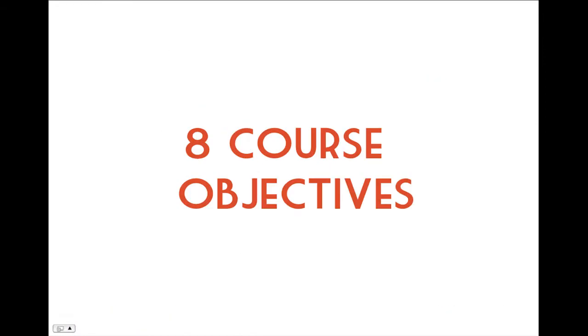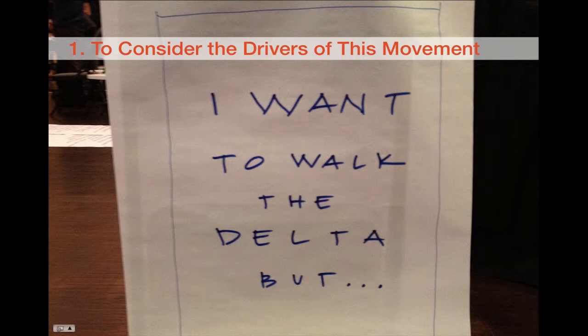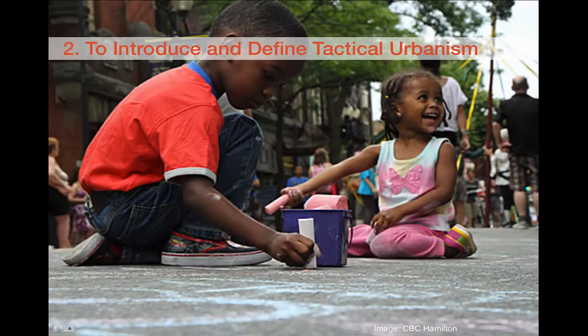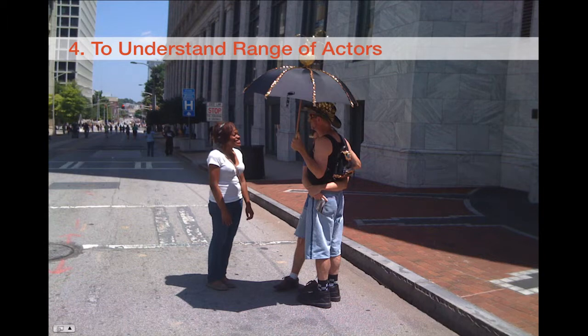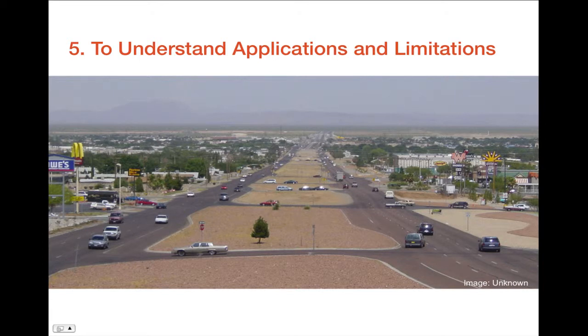If you watched course number one, you'll know that we identified eight course objectives. As a reminder, the first half of those included: to consider the drivers of the tactical urbanism movement, to introduce and define what tactical urbanism is, to understand that tactical urbanism is not new, to understand its full range of actors — bottom up, top down, everything in between — and to understand that this movement and the use of tactics has some wonderful applications, but also some very real limitations.